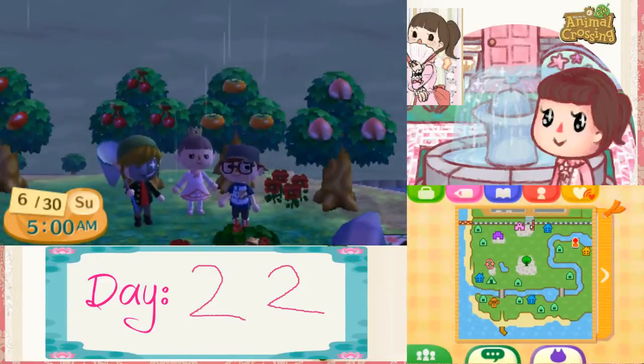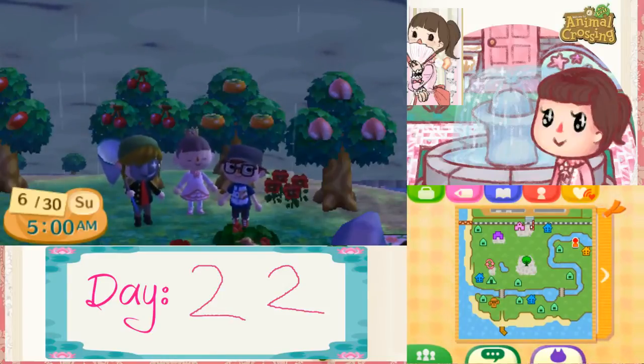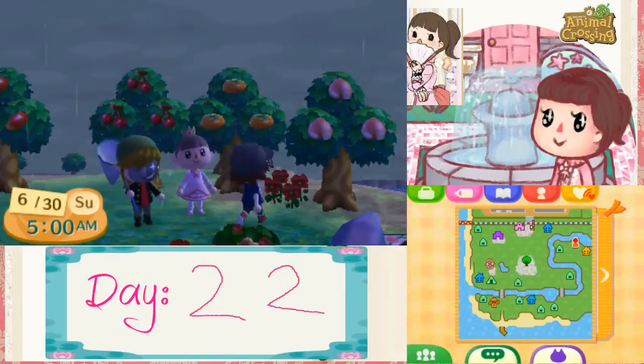Long story short, I am in Jen's town. You will notice the border, I'm sure, at this video. It's day 22, and we've been looking for a snail.